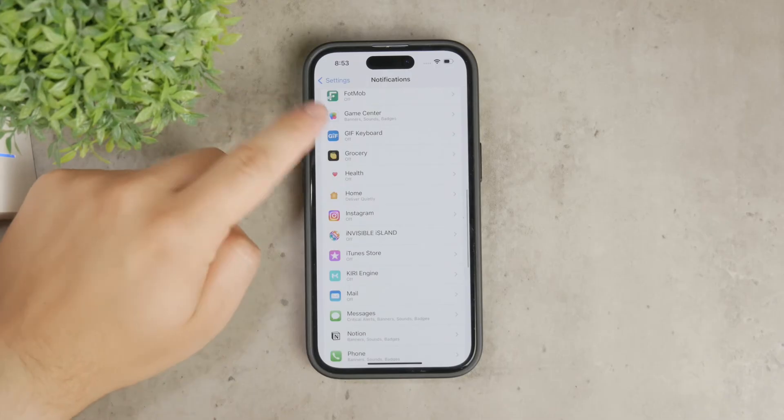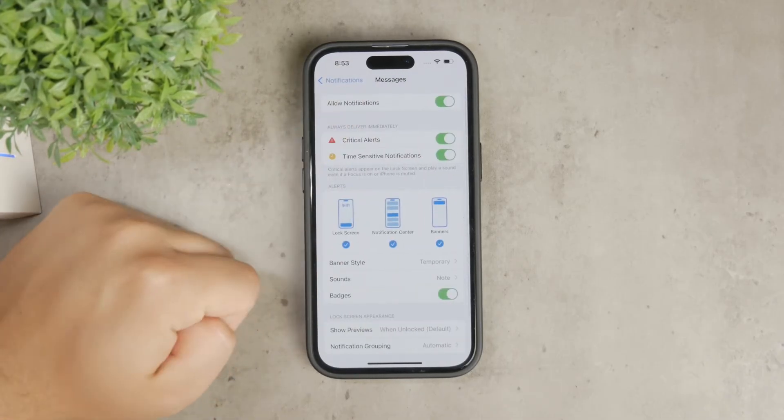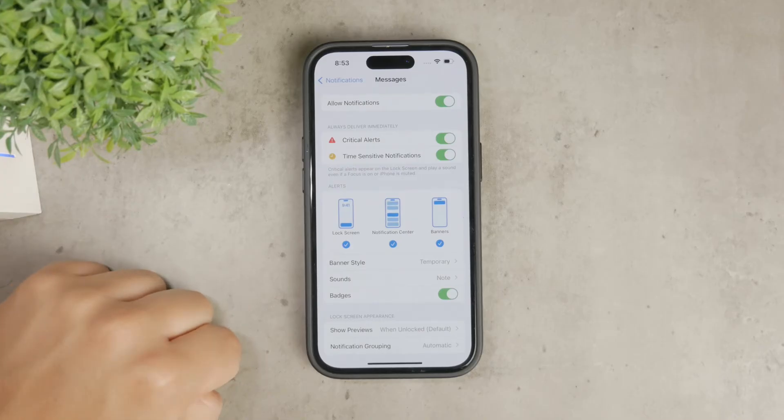Even if you have notifications turned on, make sure they are customized properly to be delivered as you prefer, whether that's as banners on the lock screen or another format.